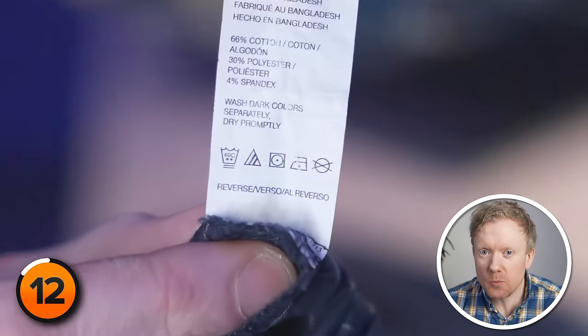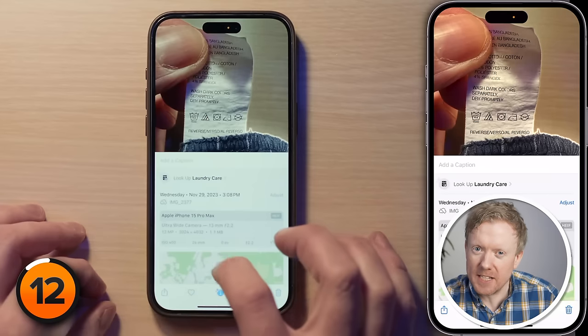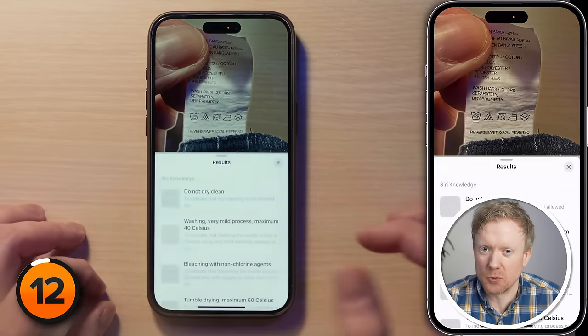You can also press and hold on a picture of food to get a recipe, or even press and hold on a photo of a laundry tag to tell you what those little symbols actually mean. This has been around for a while, and I'm learning something new it can do all the time.